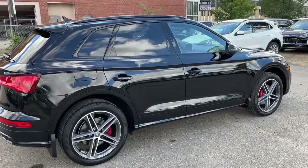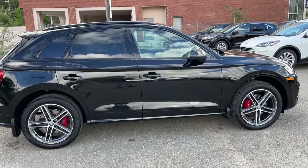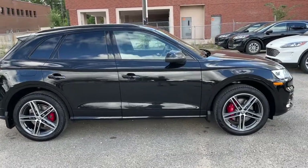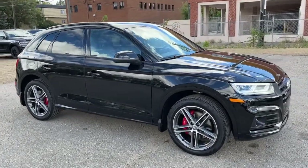I won't be able to cover every single detail about this SQ5, but if you'd like to know more information you can check it all out at waterlooford.com, or you can come stop by the dealership and check this vehicle out in person.